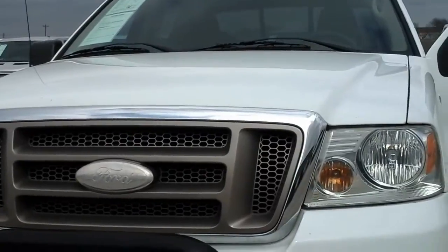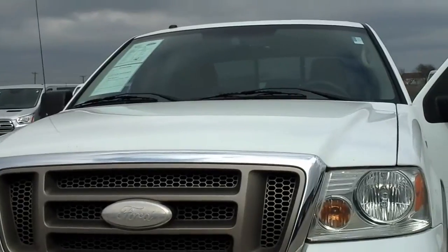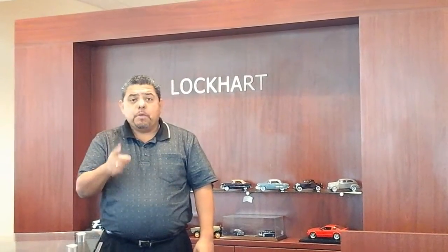If you have any other questions, please feel free to give me a call. Alberto Fernandez at Lockhart Ford, 512-213-0740. Thank you very much. I hope you enjoyed this video — I'd like to invite you over to our dealership. My phone number and email are on the side of the screen. Give me a call or email me. I thank you for the opportunity to earn your business and I look forward to hearing from you. Have an awesome day.